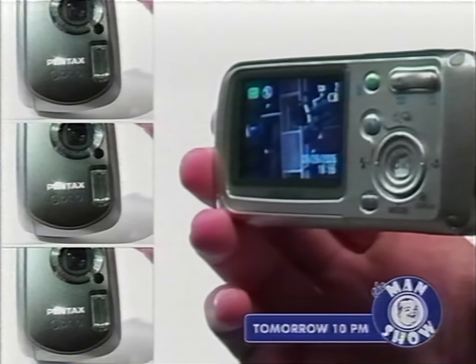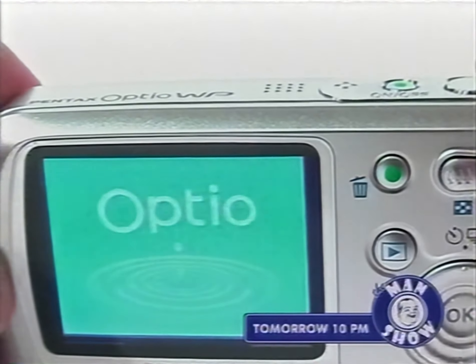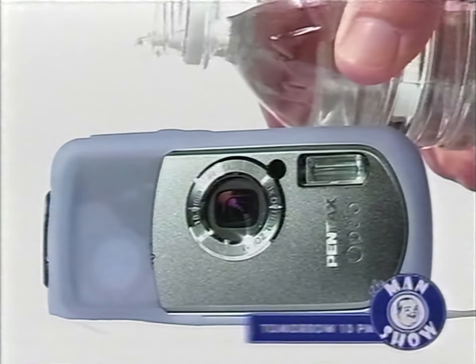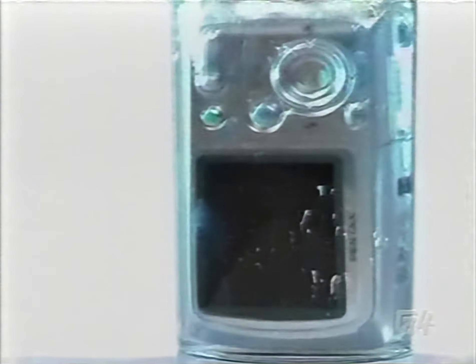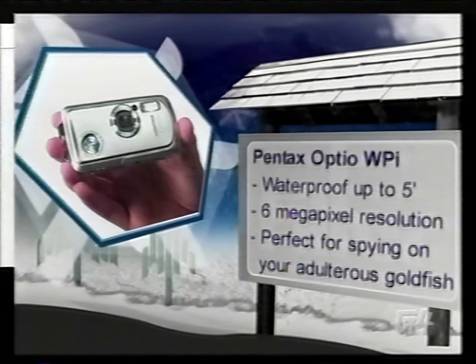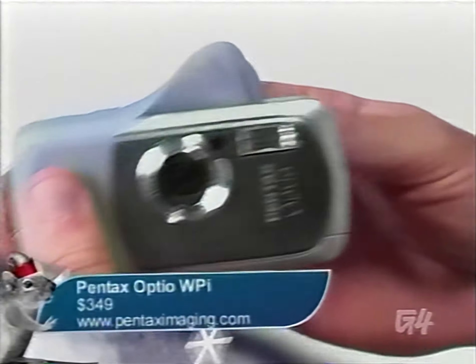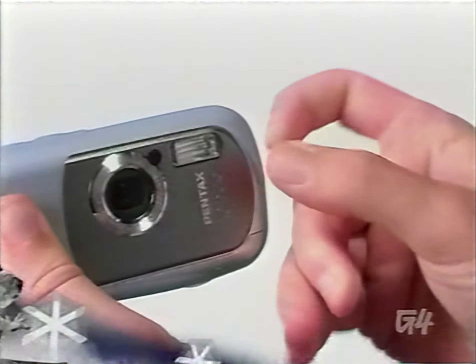Every couple can remember a time before they drove each other nuts. Capture those honeymoon memories with the Pentax Optio WPi — you can even get shots underwater in exotic tropical locales. This 6-megapixel digital snapper goes 5 feet underwater for half an hour and has a 3x optical zoom. Pentax's Optio WPi is a utilitarian point-and-shoot, and for those low-rent newlyweds it won't break the bank. Take the WPi down under for just $349.